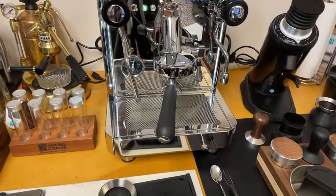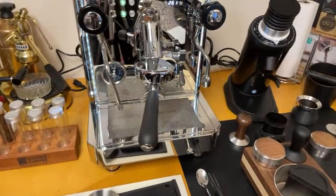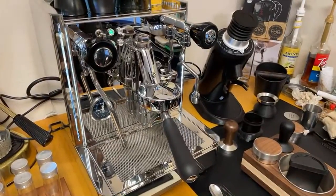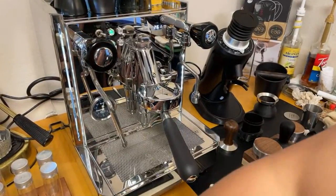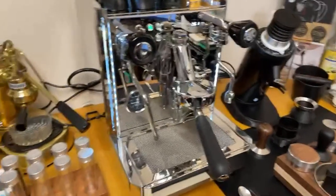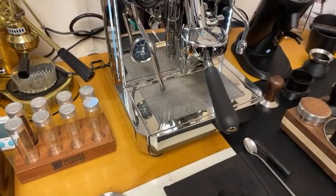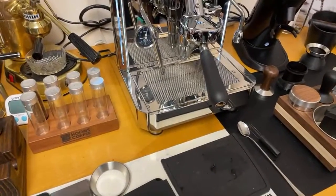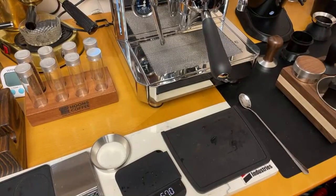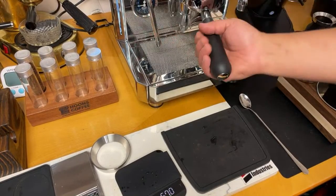There's no shortcut when it comes to the dialing-in process. The goal is to do as few shots as possible, because if you're using expensive coffee beans, you want to be dialed in by the second or third try at most.